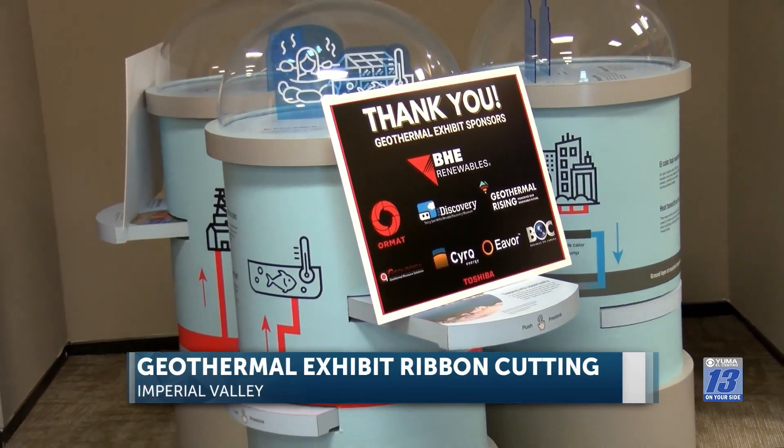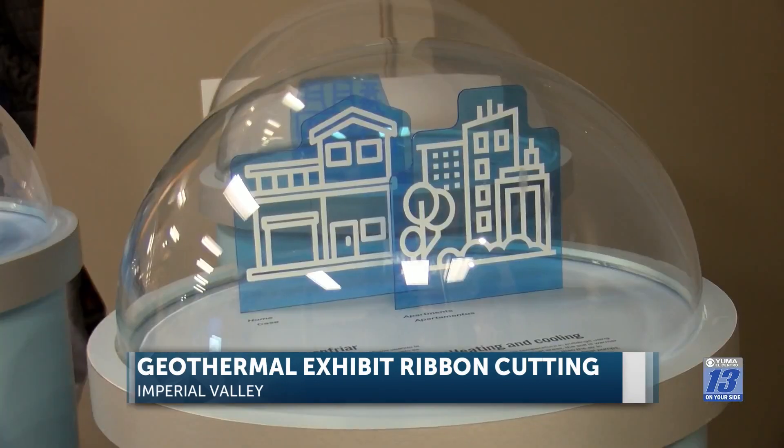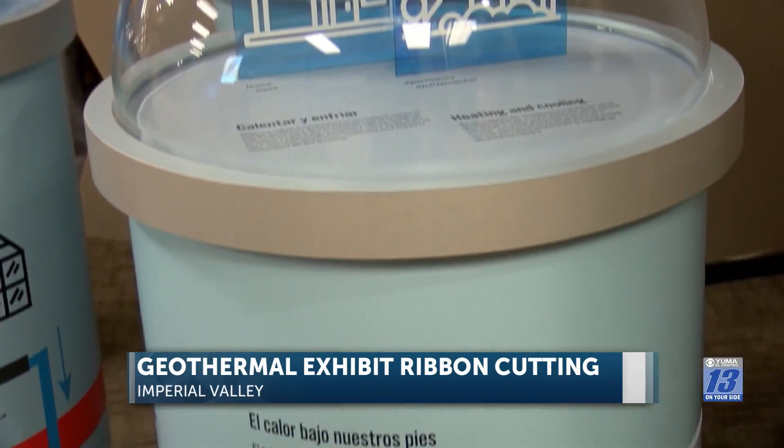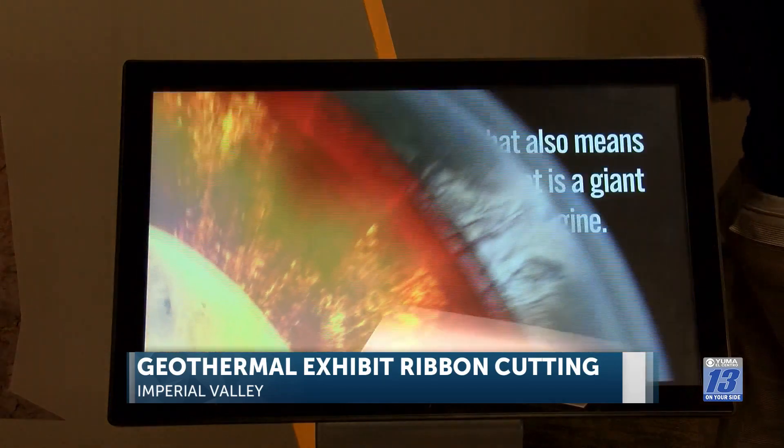For over 40 years, geothermal energy has been produced in Imperial County and is a clean, renewable, and sustainable energy. Scientists are currently studying how to extract lithium from geothermal brine, which is abundant in the Imperial Valley.